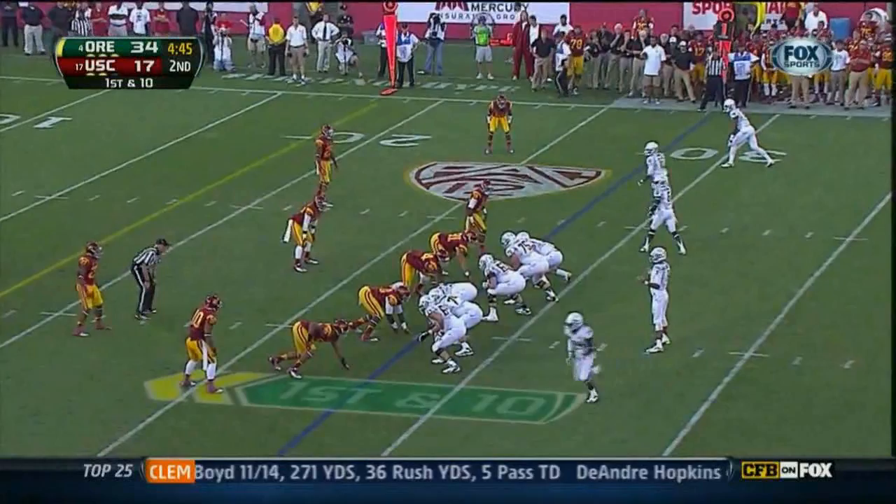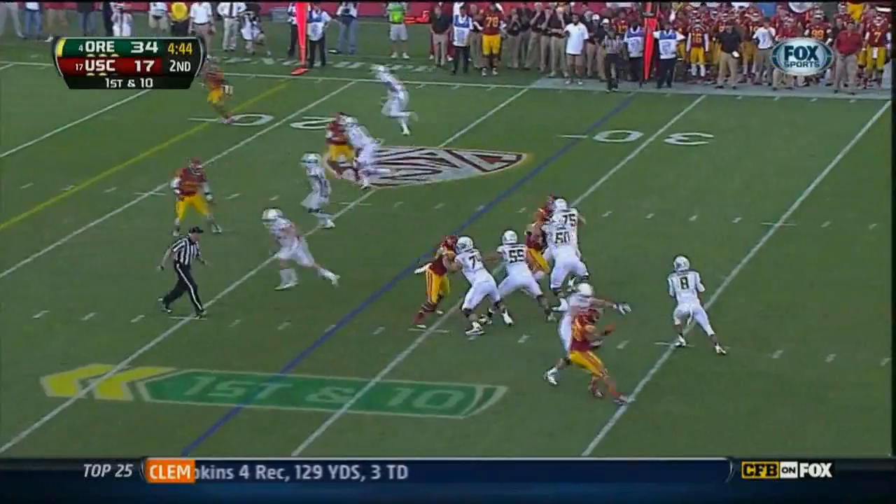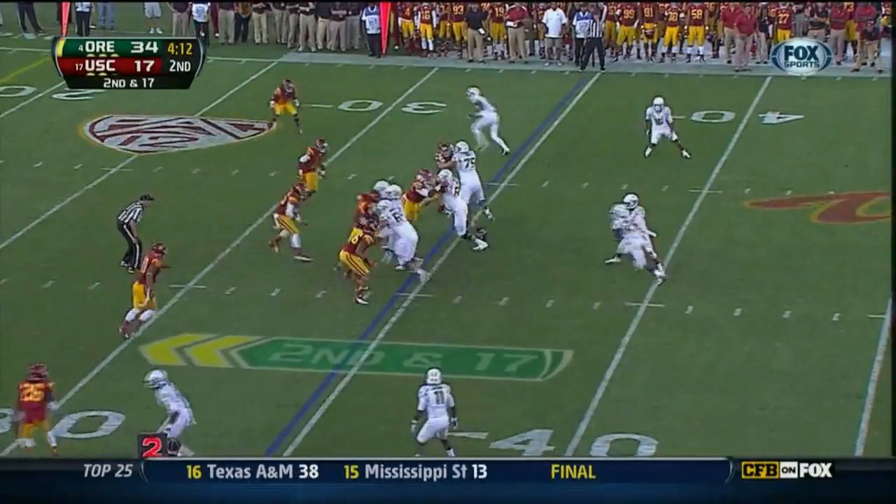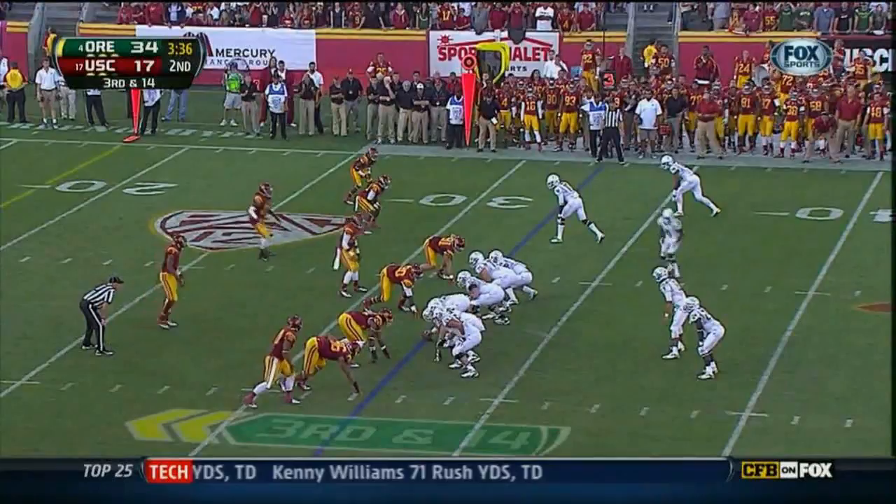Five touchdowns in 22 and a half minutes. Mariota breaks a tackle, finally goes down. Second down, 17 — after the seven-yard loss. Barner gets to the 18-yard line for a first down.